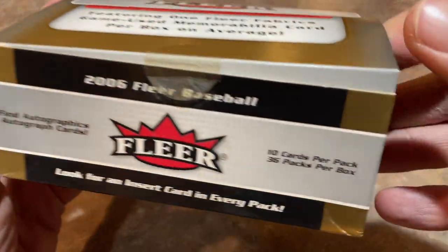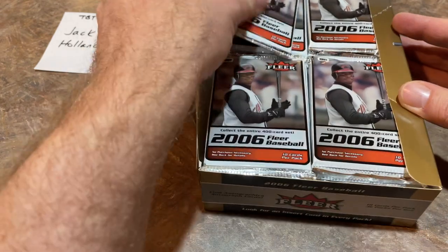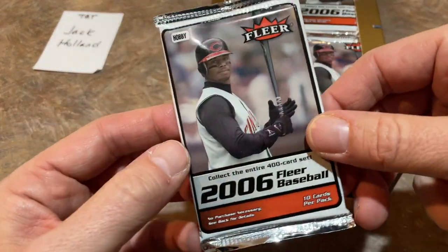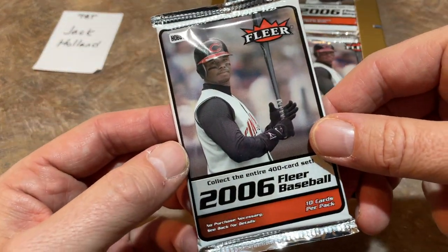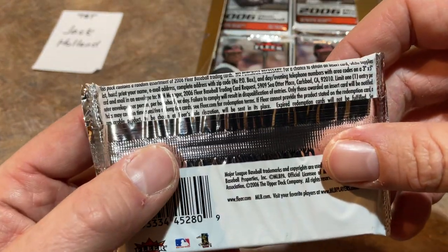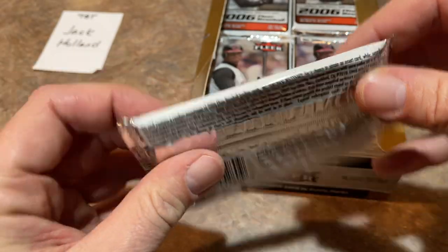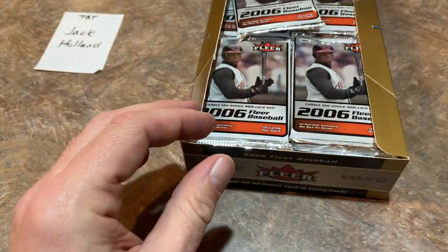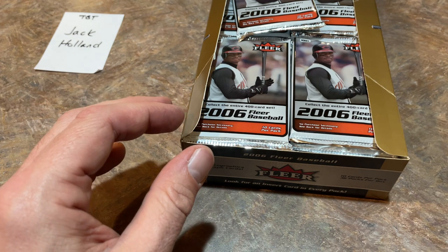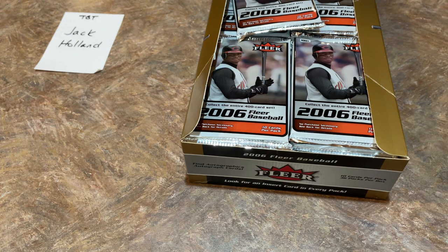There's a total of 36 packs — reminds me of the good old days when all the boxes had 36 packs. These packs back in 2006 used to run you $1.59 apiece, which nowadays doesn't seem that bad. It looks like there's no odds on there for any of these inserts, so I'm going to have to get my handy-dandy Beckett almanac ready to go in case we find some inserts. Luckily it looks like they do have them listed.